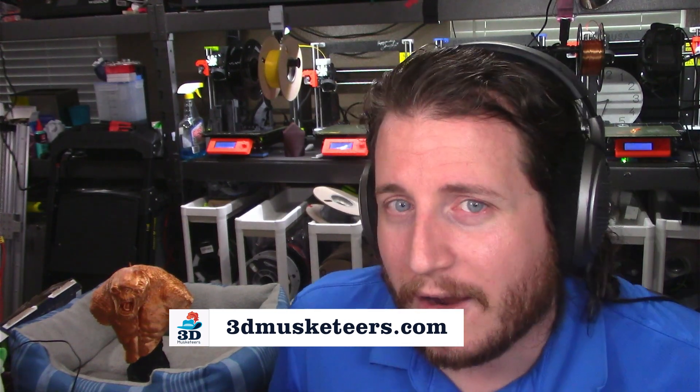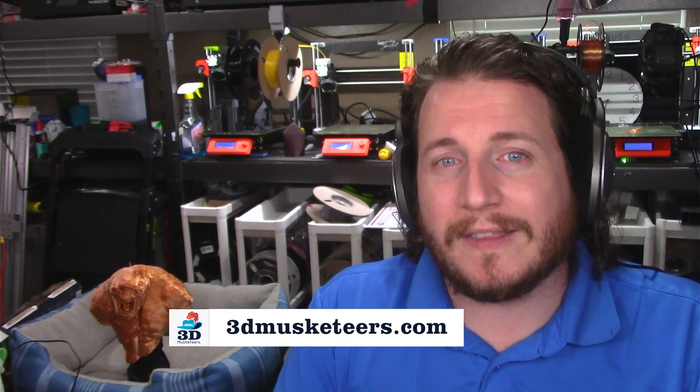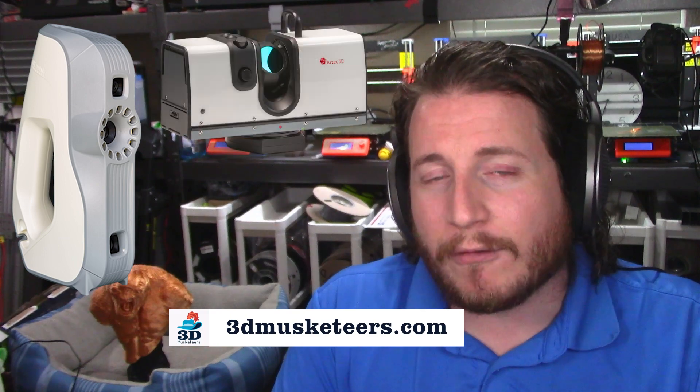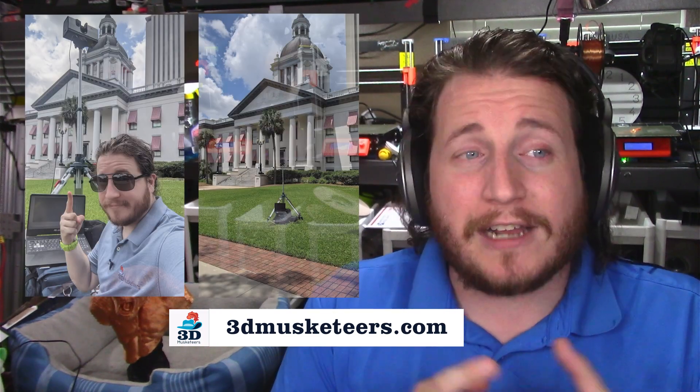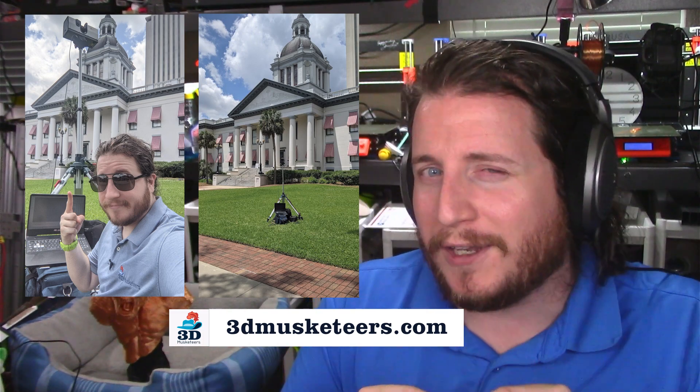If you are local to the Tampa Bay area or somewhere in Florida or the Southeast United States, or you don't mind paying for a plane ticket, we would love to help 3D scan anything that you can think of. With our Artec Eva and Artec Ray, we can get things that are real tiny and real big. We actually recently scanned the Florida Capitol — depending on how all that comes out, that might be a video.